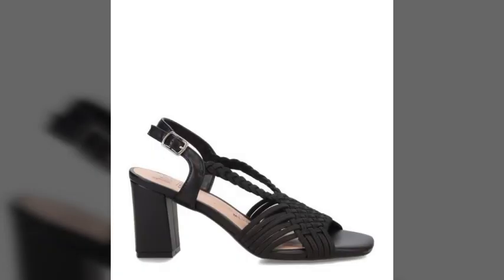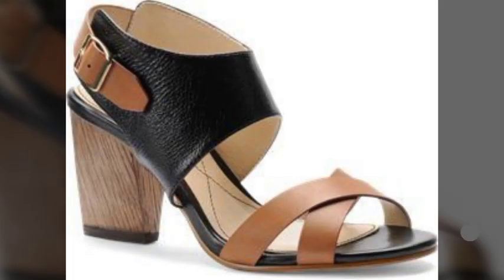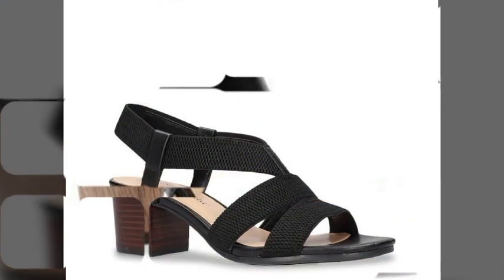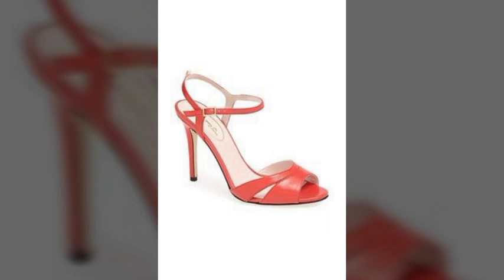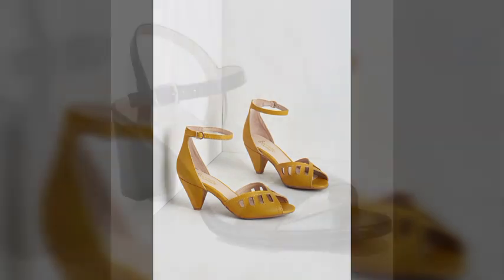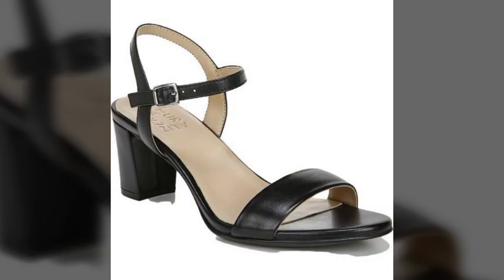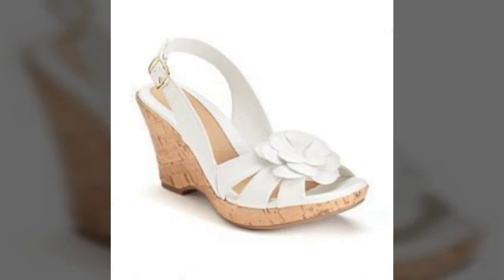Dear viewers, I suggest you to kindly watch this video to the end and keep watching my channel. Also press the bell icon, because after pressing the bell icon you will get notifications of all my new videos. They are most attractive, most beautiful, most stylish and most fantastic heel design ideas.